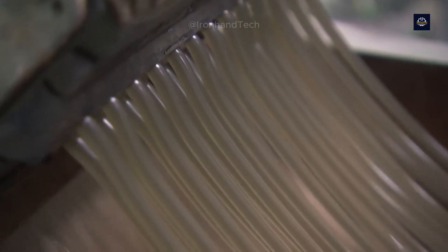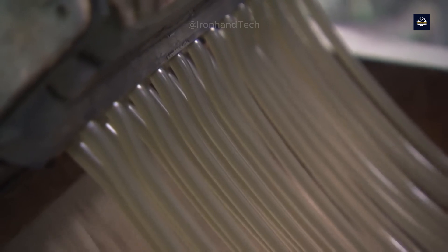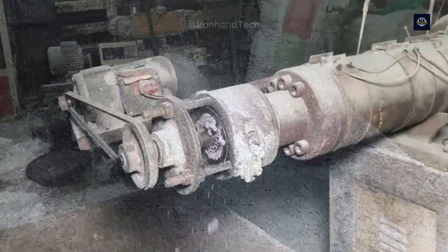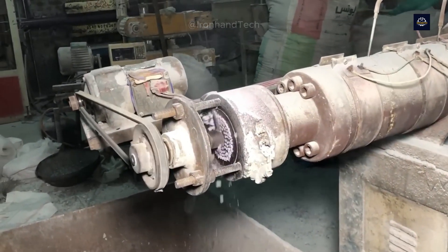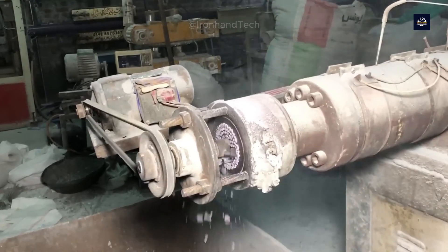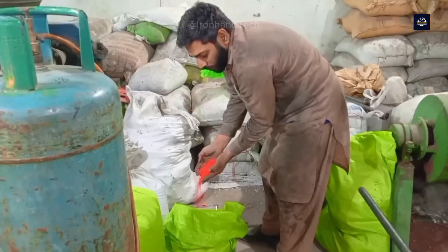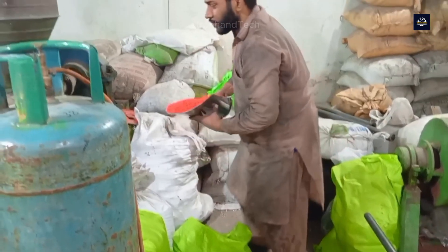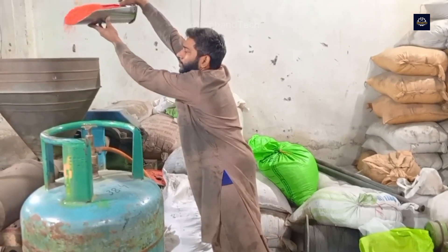The PET flakes are melted and extruded into long strands of PET plastic. These strands are immediately cooled with water and then fed into a cutting machine, where they are chopped into small pellets. These pellets are mixed with virgin polymer to ensure the desired plastic properties, colored as required, and prepared for new products.